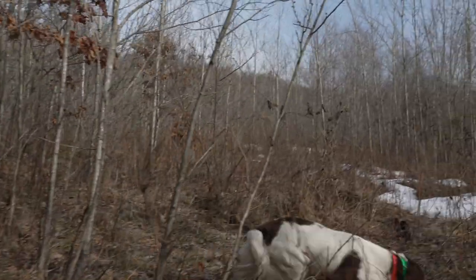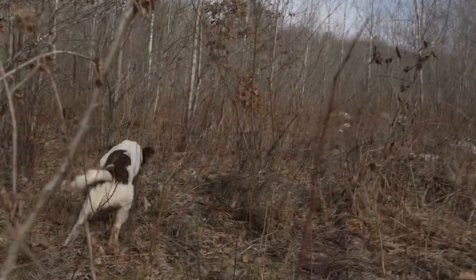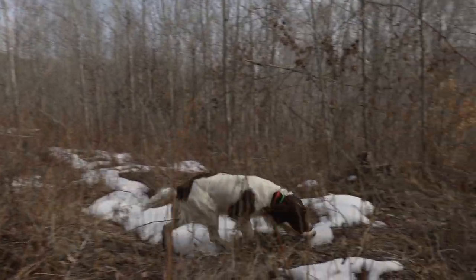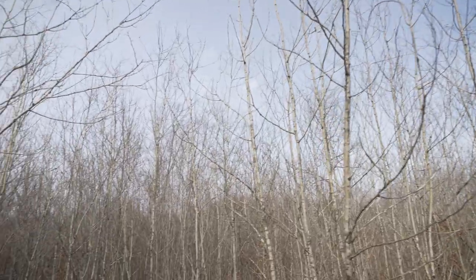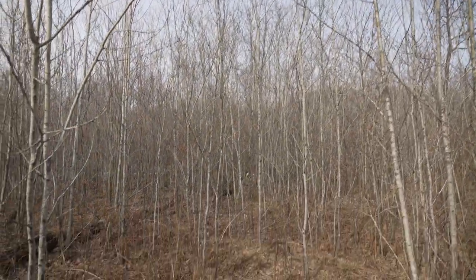Rush is about to get birdy here in a second just off camera, and he does a nice job of pushing this woodcock into the sky. Unfortunately I just didn't have the camera in position for it.